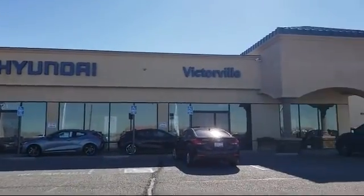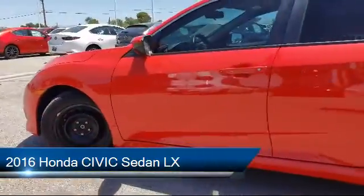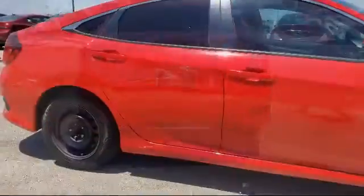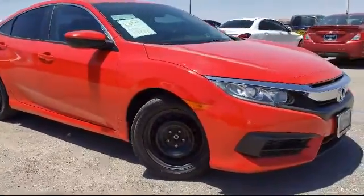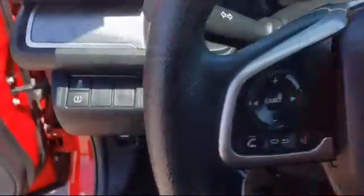Welcome to Victorville Hyundai. Here's a look at another one of our great vehicles from our inventory. It comes equipped with keyless entry, rear view camera, electronic stability control, tire pressure monitoring system, steering wheel controls, air conditioning, traction control, side airbags, power windows, a four-speaker audio system, and has less than 40,000 miles on the odometer.